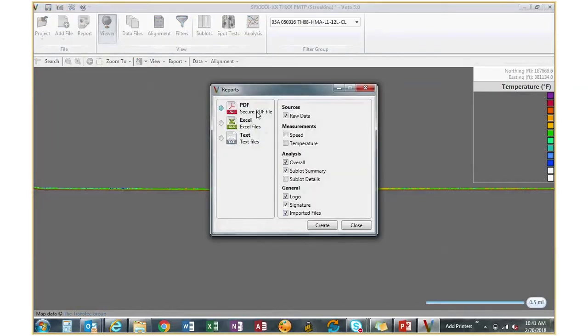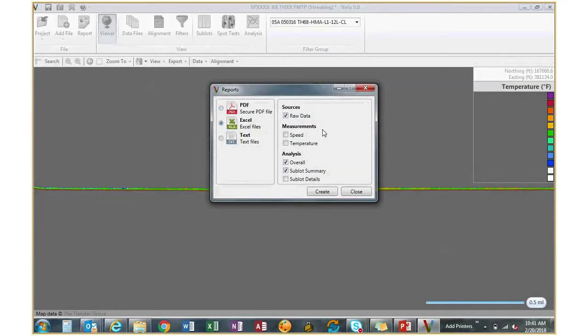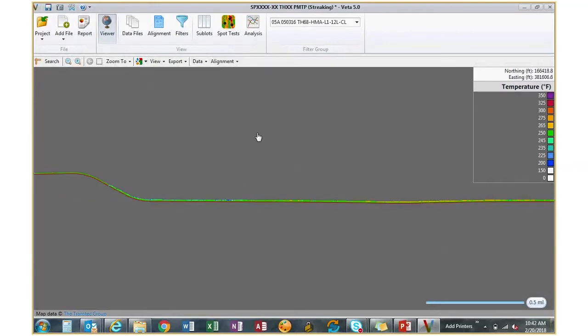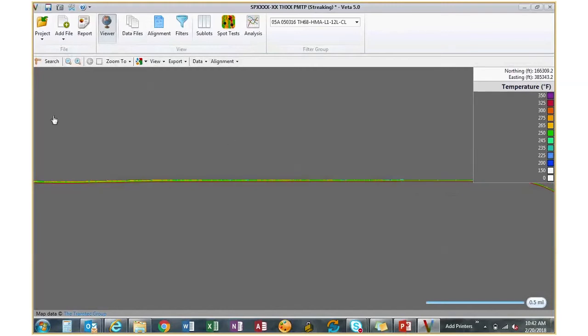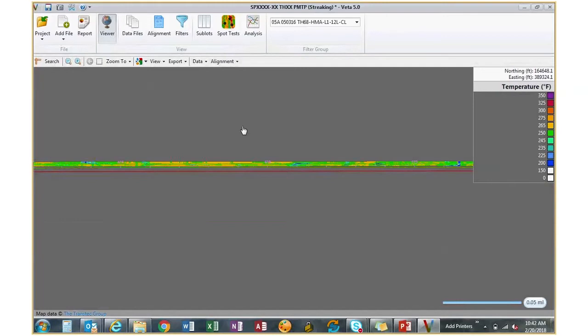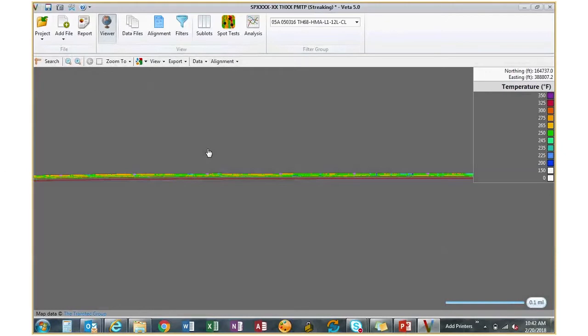You can do a PDF report of different information — you can export raw data, summaries of speed and temperature, analysis information, and export to Excel or text format. The viewer allows you to look at your data on a larger screen with zoom features similar to ArcGIS — you can zoom in using the square tool, zoom in and out with buttons or a scroll wheel, and zoom to the first paving location or last paving location. Turning on the alignment file, you can see where data starts and ends — and using aerial maps you can see why there's a gap in measurements, such as a concrete bridge crossing through.